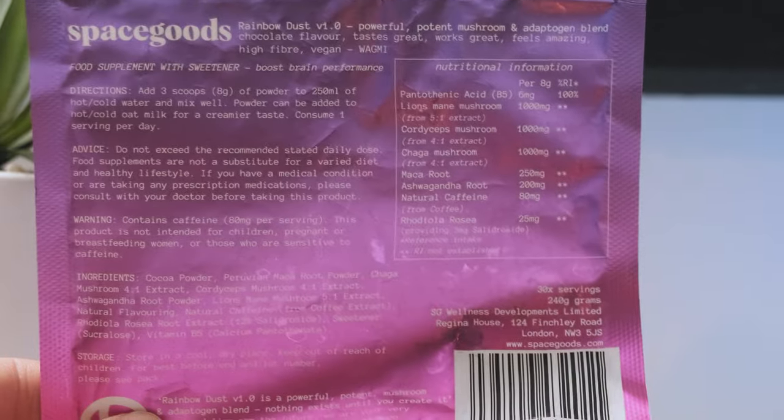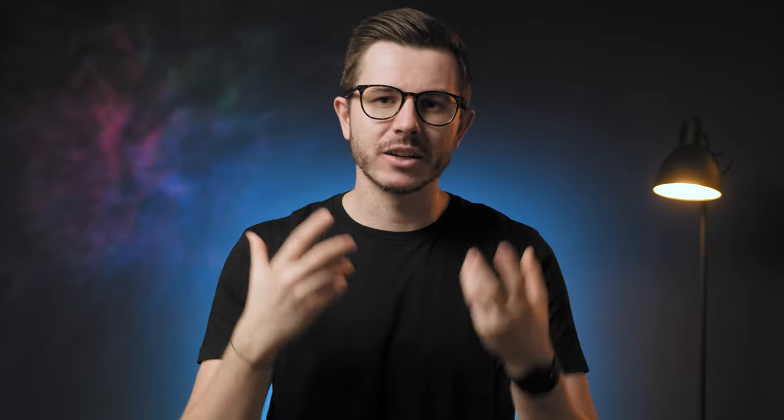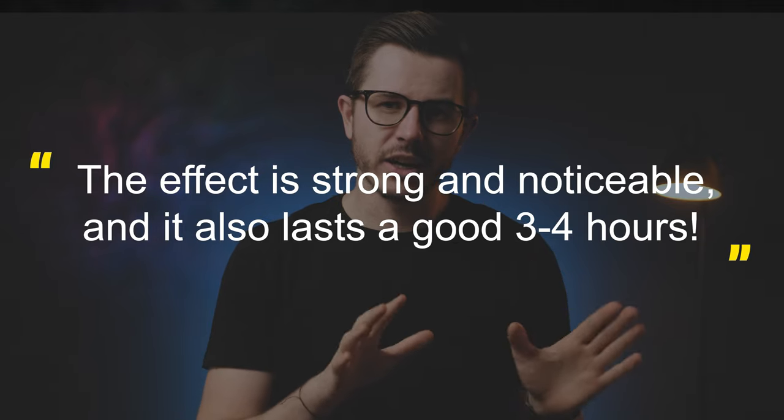That's why Rainbow Dust was designed to reduce caffeine side effects. It relies on the power of cordyceps mushroom, chaga mushroom, and adaptogens to boost energy, cognition, and immunity all together. From my experience, it definitely packs a great punch of energy. The effect is strong, noticeable, and lasts a good three to four hours. I expected this result because there's 80 milligrams of caffeine in it, and I find that amount a bit concerning — this energy rush is definitely coming from the caffeine, not the other compounds.